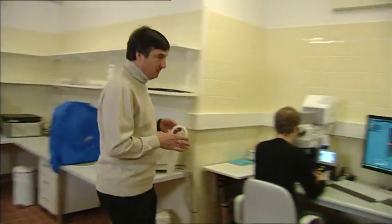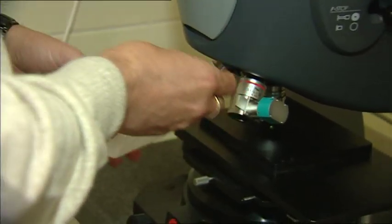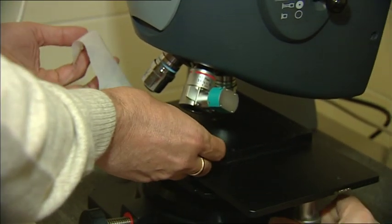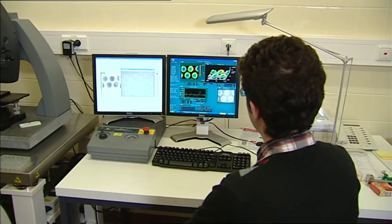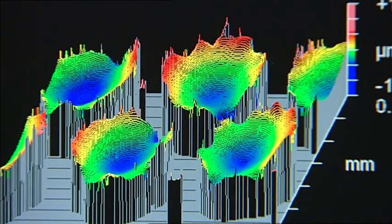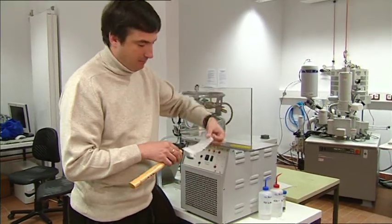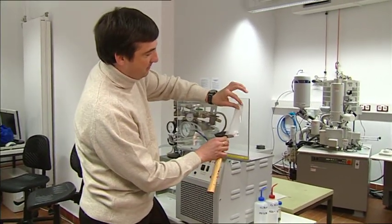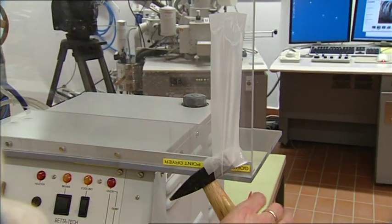Gecko adhesion has inspired engineers and material scientists to develop new kinds of dry adhesives. Stanislav Gorb helped create gecko tape, an example of what's known as biomimicry. The structure of the tape has been designed to resemble that of a gecko's toe hairs. This particular gecko tape is washable, reusable, and strong, and it's attracted lots of interest in science and industry.